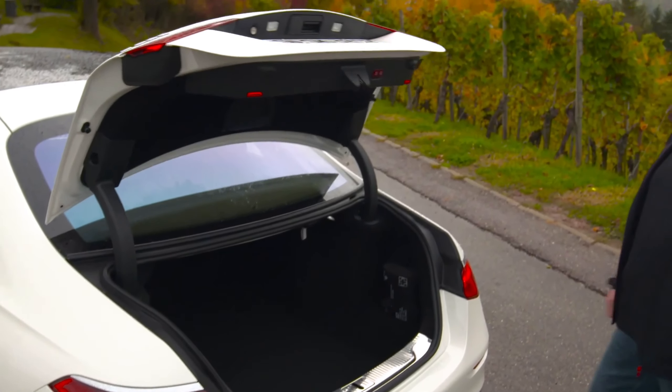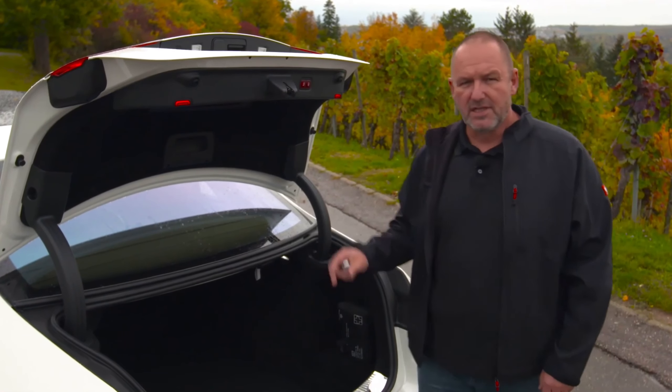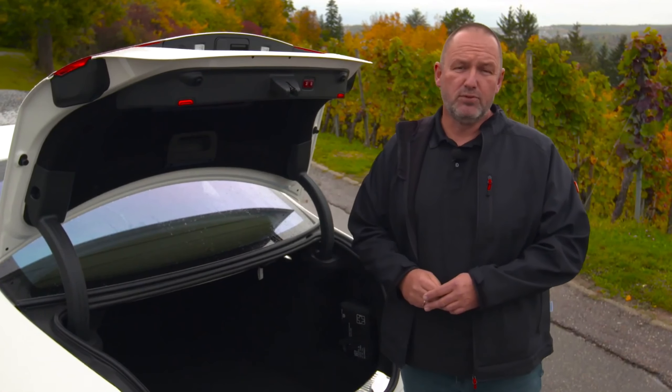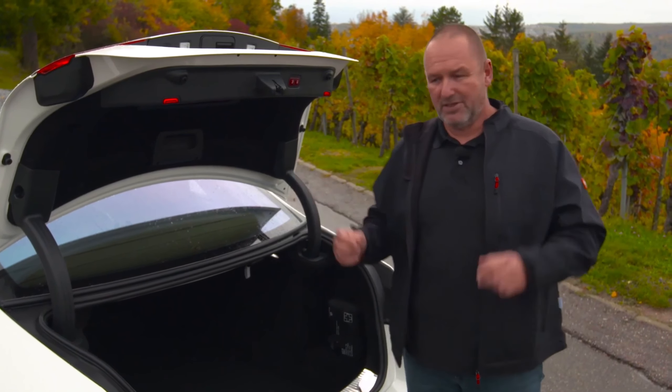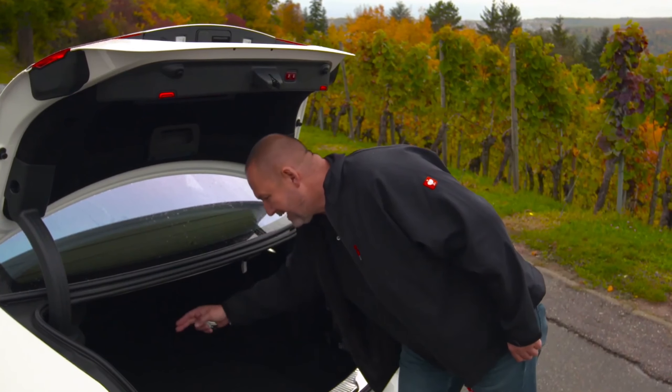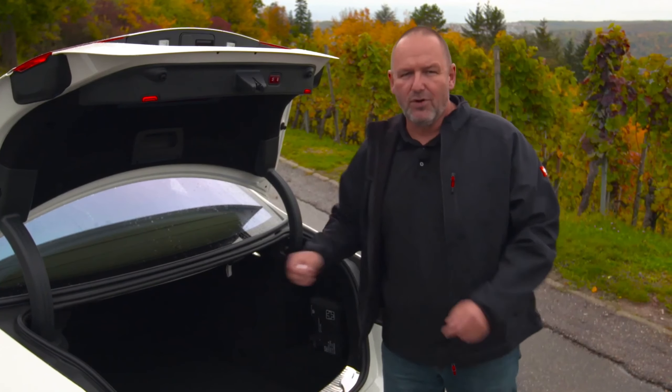The new S-Class features an electric tailgate and offers 550 liters of maximum boot capacity, which is 20 liters more than the predecessor. If you order the new plug-in hybrid, you'll no longer find any steps inside the boot, because the battery is now stored in the underfloor of the new S-Class.